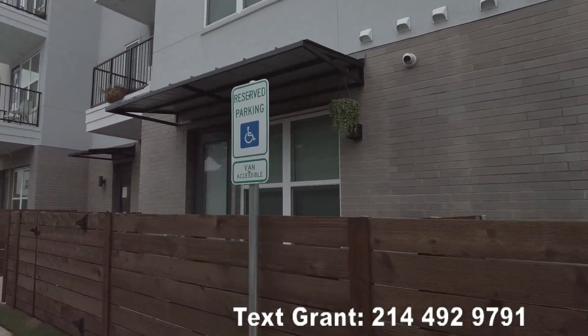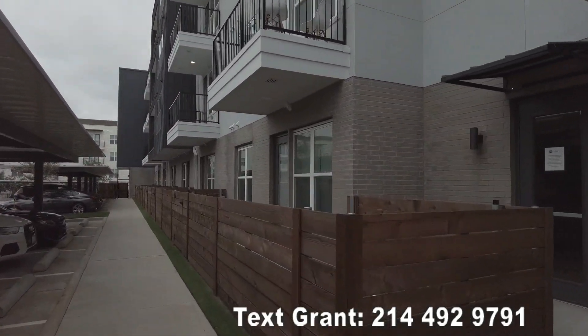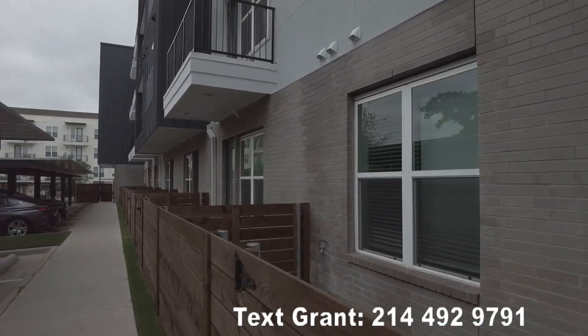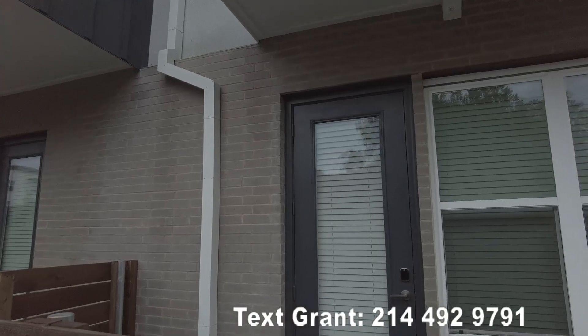One thing I'm really loving is all the balconies that are here. I love the yards — great access, super cute. This is awesome. Very, very pet friendly — I love these yards on the first floor.